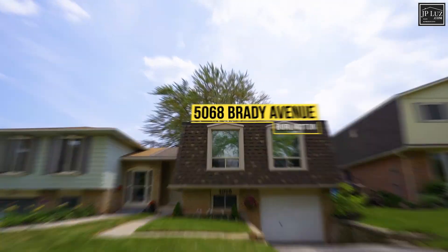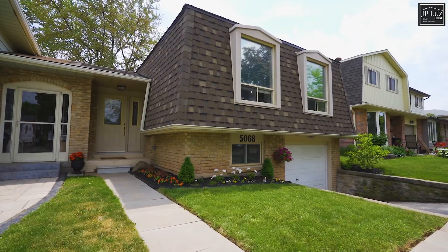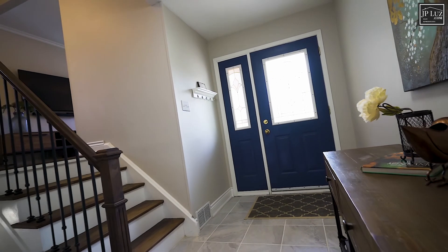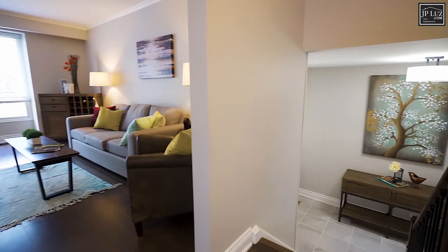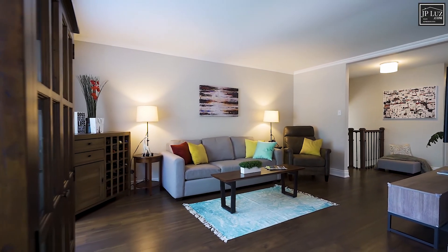Welcome to 5068 Brady Avenue, located in the Pinedale neighborhood of Burlington. This tastefully upgraded three-bedroom home has everything you need and more. As you make your way inside, you'll note the updated flooring on the entire main level.